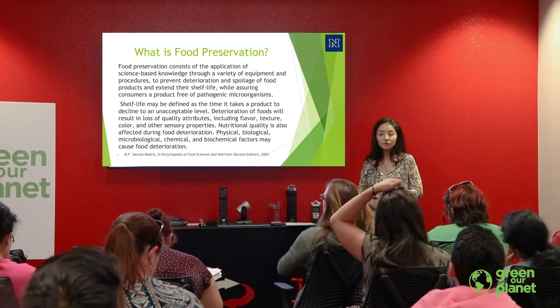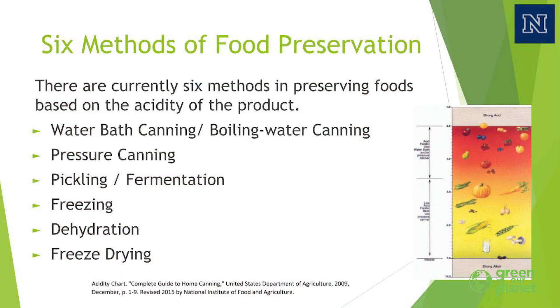Your poultry, your fish, all types. There are currently six methods we use to preserve our foods, and they are all based on a pH level scale. Depending on the acidity of a product, we choose one of the food preservation methods. The pH scale goes from 1.0 to 14.0. The higher the number, that is going to be a base or low acidity food, which is preserved using a different method.